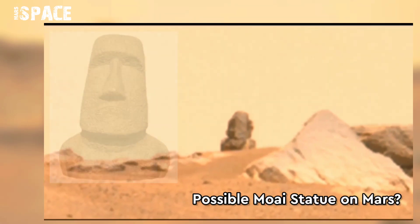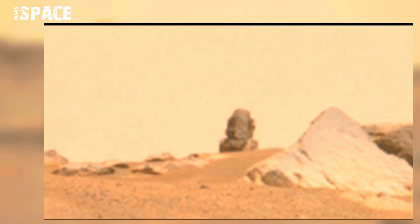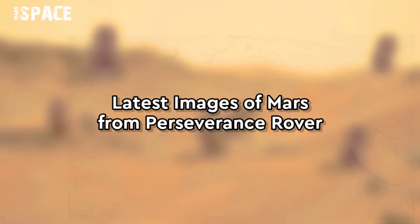But now here is the same figure found on the red planet — what do you think about it? And now watch the latest images of Mars.